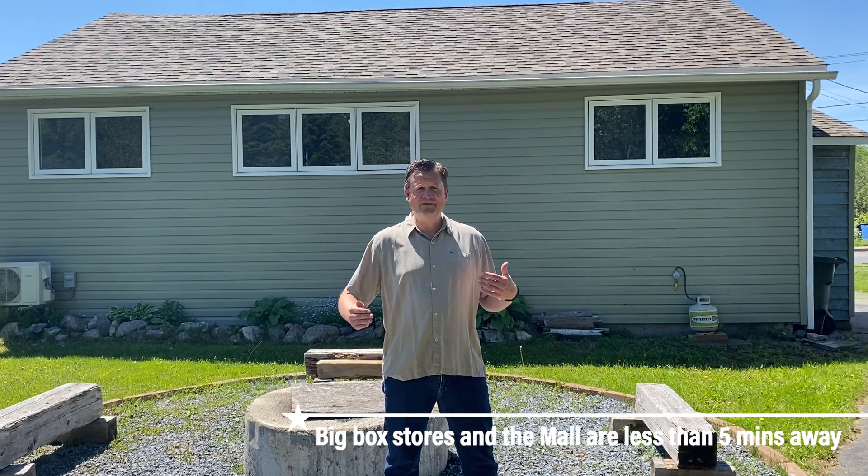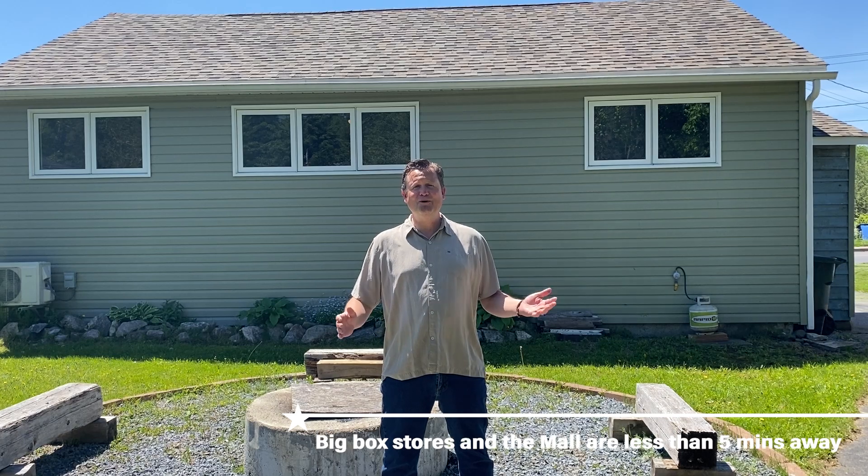I hope you enjoyed your tour of 87 Glen Road on St. John's popular East Side. We're here around all the popular amenities that the east side of the city has to offer, yet we're in a family neighbourhood. We're close to almost everything.